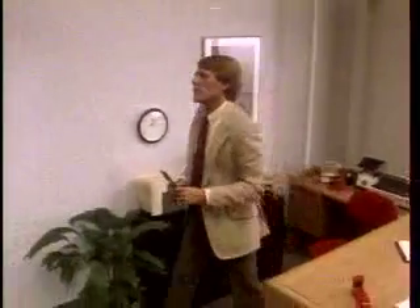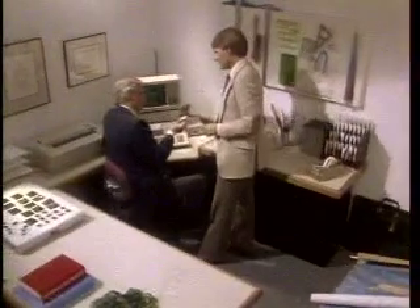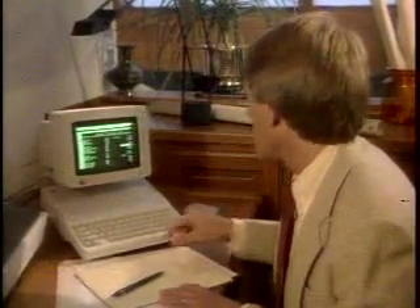The Apple IIc fits into your business life, too. Since its ProDOS data files are compatible with both the Apple IIe and Apple III+, you can share files with your colleague, or take a little work home to get a jump on tomorrow.